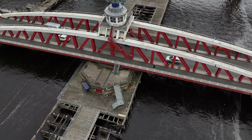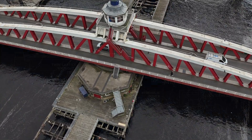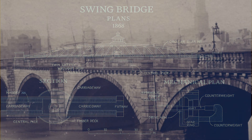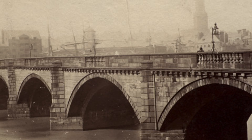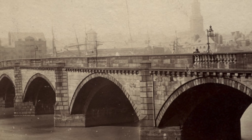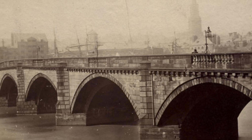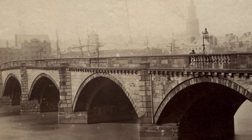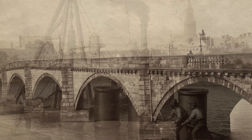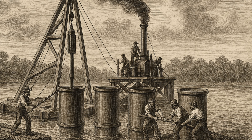Armstrong believed it could be done, and his company would begin turning blueprints into iron and steel, building a bridge the world had never seen before. With the design approved the real challenge began: building it. The first task was clearing the old 1781 bridge. In 1868 its nine stone arches were painstakingly dismantled, carted away block by block, until for the first time in centuries the Tyne ran open at this spot.